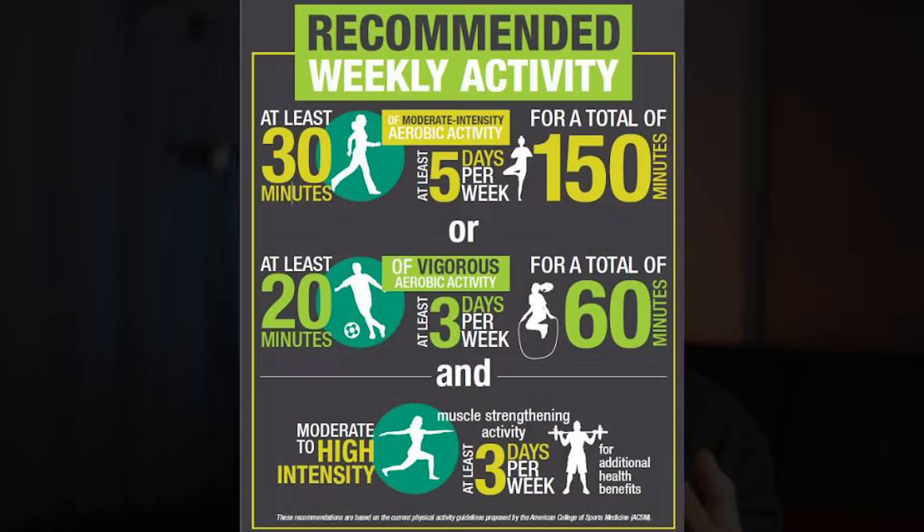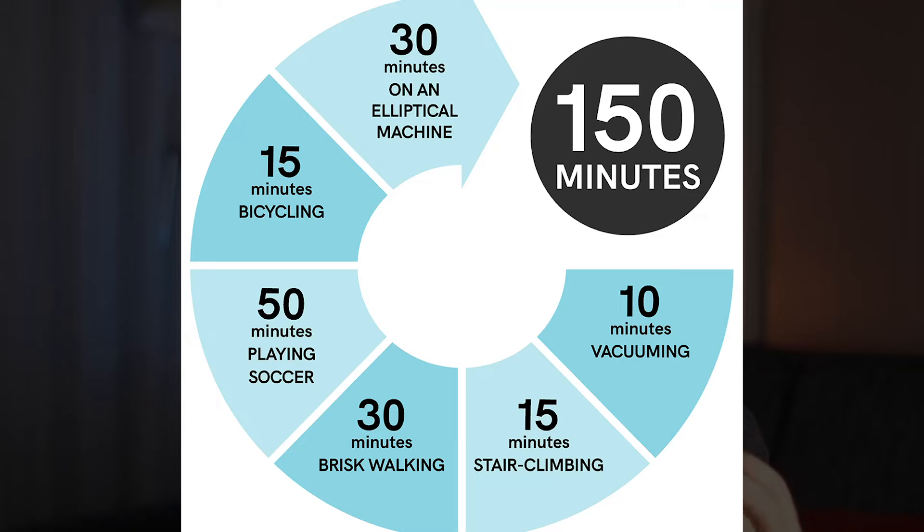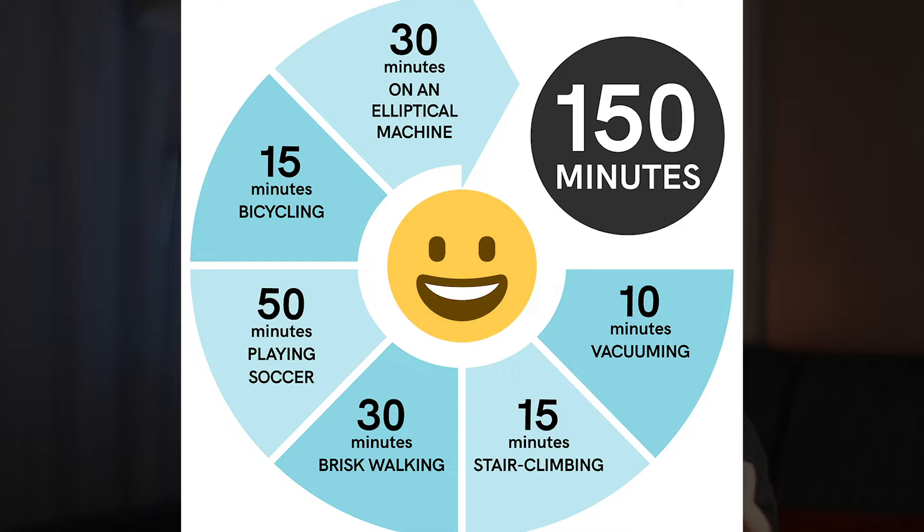Sticking to an exercise program for even just 8 weeks can lower blood sugar levels to points that are on par with some diabetes medicines. The ideal amount according to the ADA is at least 150 minutes of moderate intensity physical activity spread over at least 3 days, with no more than 2 days between sessions. One way to do that is to fit in at least 20-25 minutes of activity every day, as this diagram illustrates — and 10 minutes of vacuuming as part of the regimen can count too.